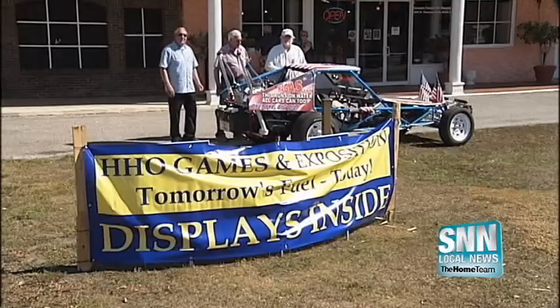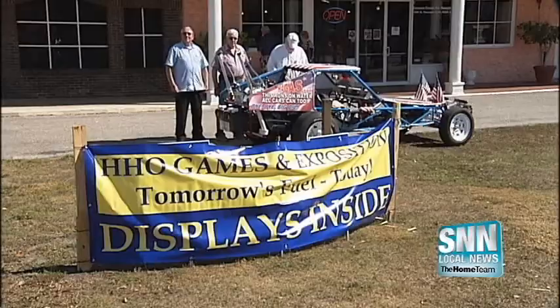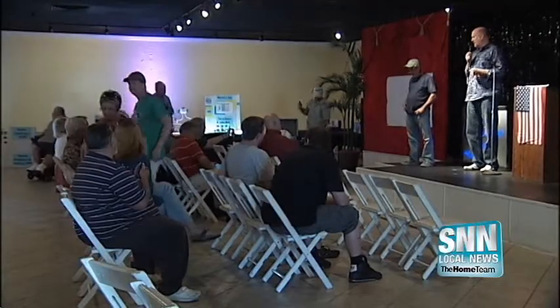Prices at the pump are a huge and growing concern for most Americans. Fortunately, there are some great minds working to increase fuel efficiency. Engineers, technicians, and inventors were at the Sarasota Classic Car Museum for the HHO Games and Expo.